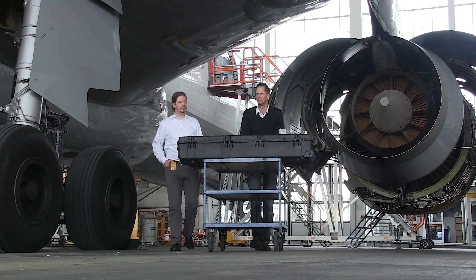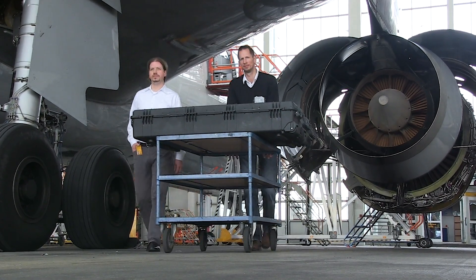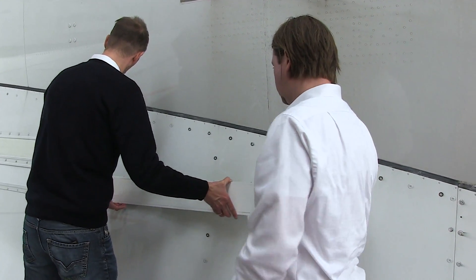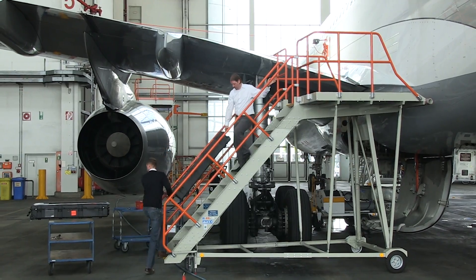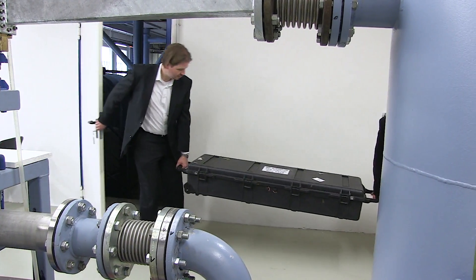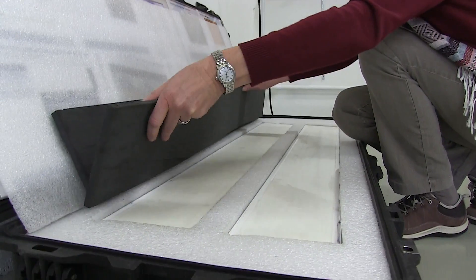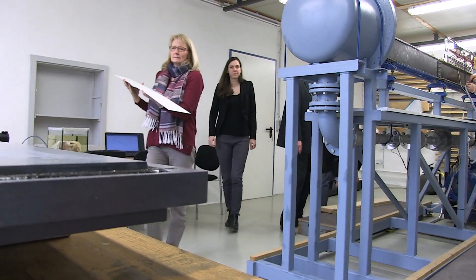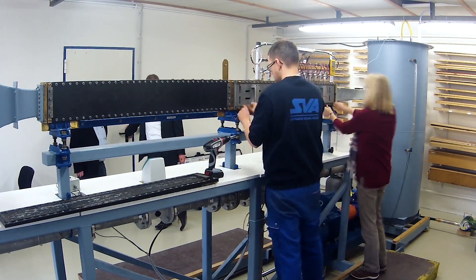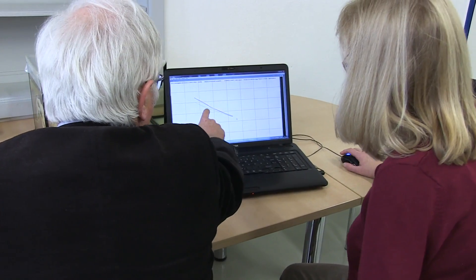The riblet patches are replaced in Munich approximately every two months and taken to the laboratory in Potsdam. Researchers want to know how efficient shark skin really is. They calculate wear to the patches using airflow measurements, and first results show between three and ten percent reduction in resistance.